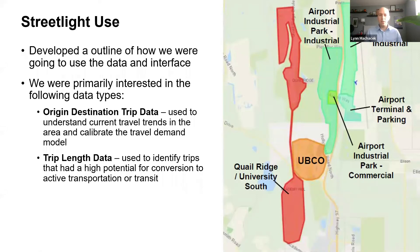When we started the project we developed an outline of how we were going to use the data. There were two primary purposes for the Streetlight data. One was the origin-destination data and matrices, which we used to understand current travel trends in the Gateway and to calibrate the travel demand model. We also used the Streetlight platform's visuals and graphics to get a good understanding of what trips were like in the Gateway without having to crunch many numbers — including trip length data, which was readily available and easily understood.